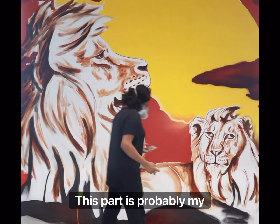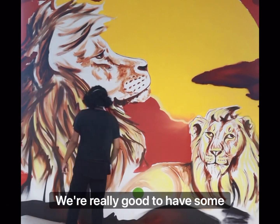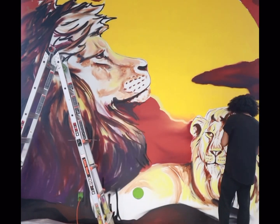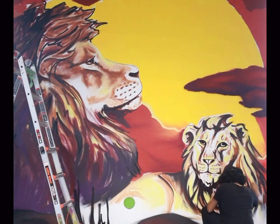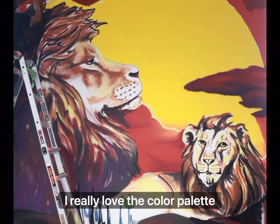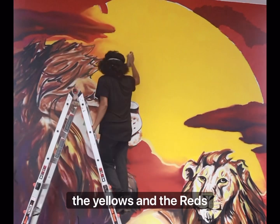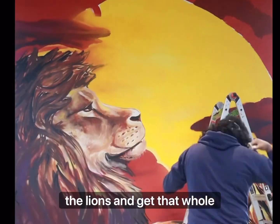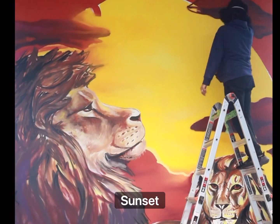This part is probably my favorite where you really get to have some fun with the painting. I really love the color palette on this mural. The yellows and the reds really bring out the color in the lions and get that whole sunset feel.